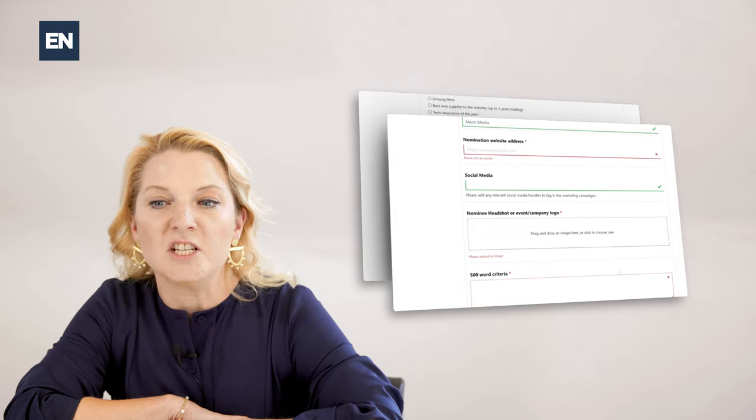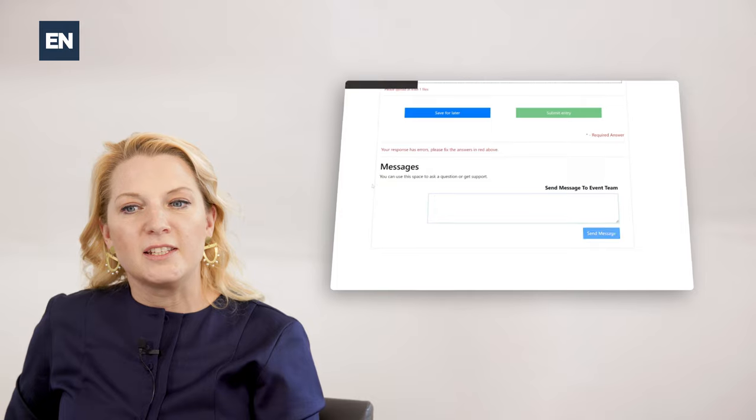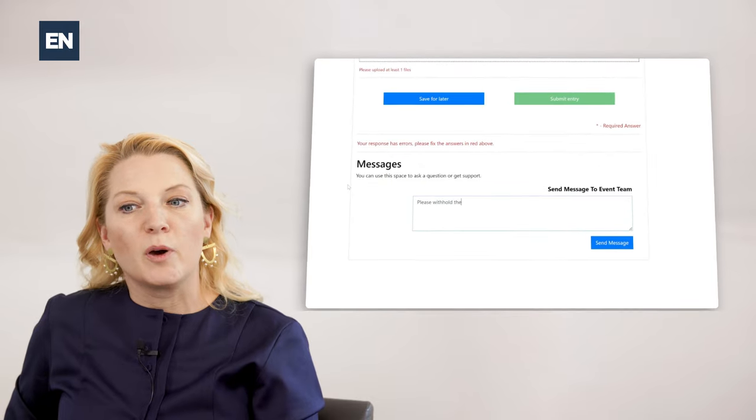You can only add images and videos to the logos and headshots section and to the supporting documents section. If your video is on Vimeo or YouTube, then please add a link to the word document. If there is any confidential information you wouldn't like to be viewed by the judges or is publicly sensitive data, then please let us know by email or a note in the entry.